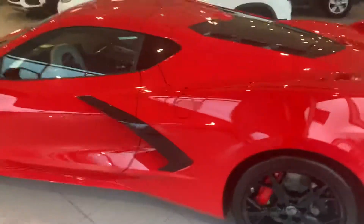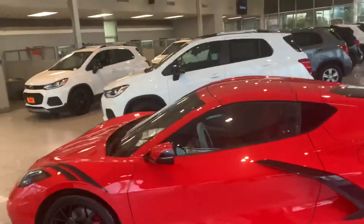Parking sensors on the rear here, the gloss black rims, and much more.